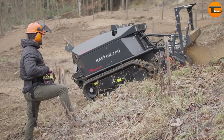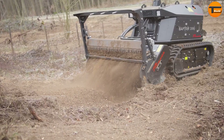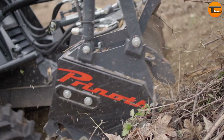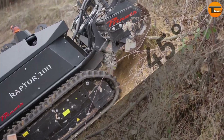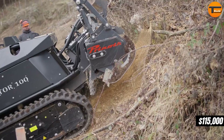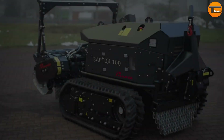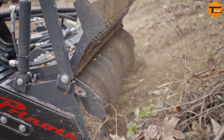Its powerful mulching head can cut through vegetation up to 12 inches thick. With a working width of 57 inches, it moves at a speed of 3.7 miles per hour and operates with a low ground pressure of 3.88 PSI, ensuring minimal impact on the ground. The machine can handle slopes up to 45 degrees. New models start at around $115,000, with used options available at lower prices, making it a solid investment for versatile land management.